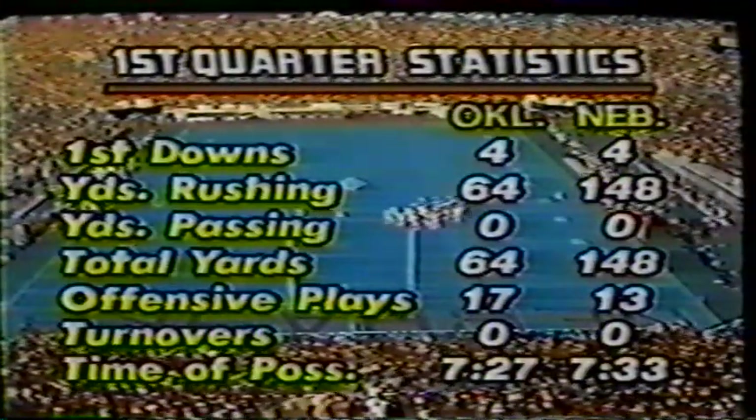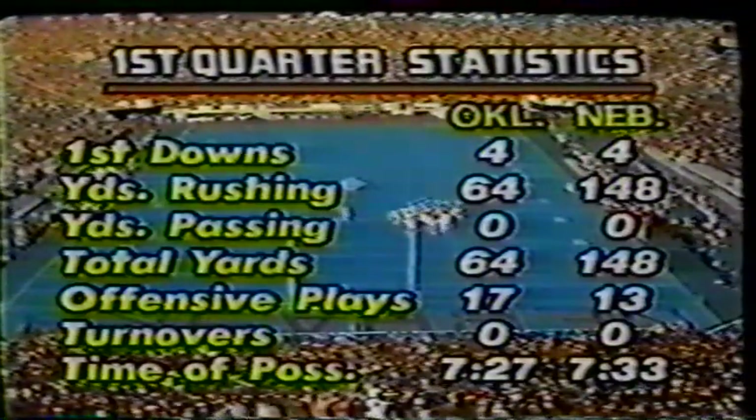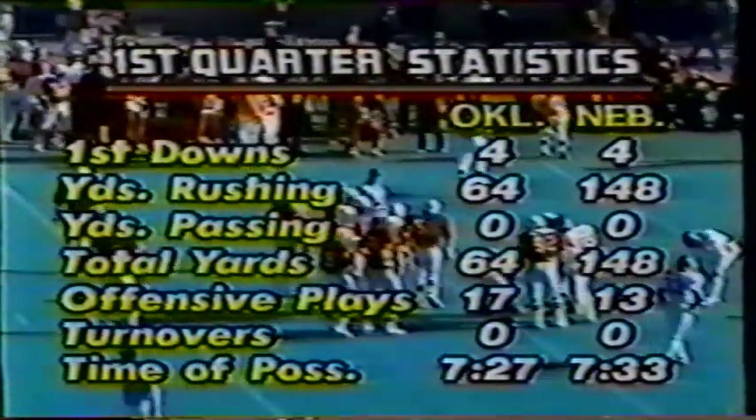First quarter stats: Nebraska leads in total yards because of the big run of Jarvis Redwine. If you're an Oklahoma Sooner fan, Barry Switzer's telling his team right now: 'Guys, you take one play out of the Nebraska offense — the long run by Redwine — and hey, it's just a three-nothing ball game.' The statistics are pretty balanced except for that big run. As we said at the beginning of the ball game, it would be the big play that makes a difference in the big game. Always has been.